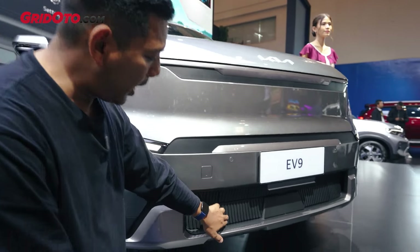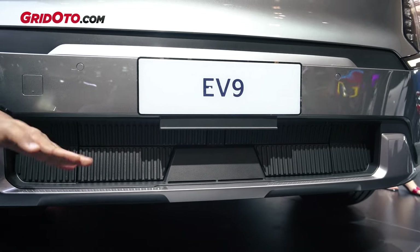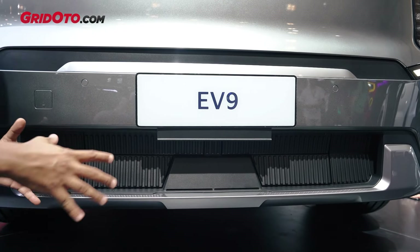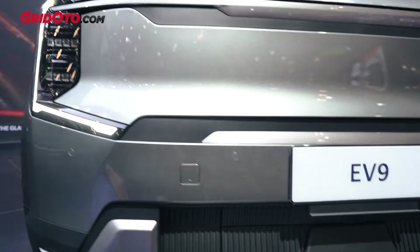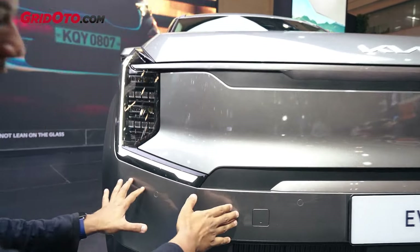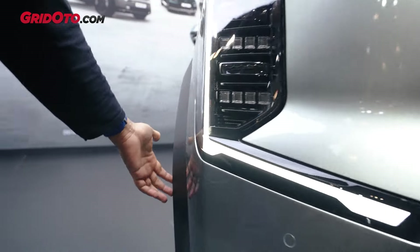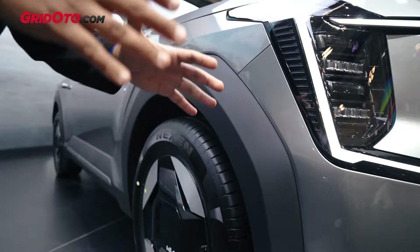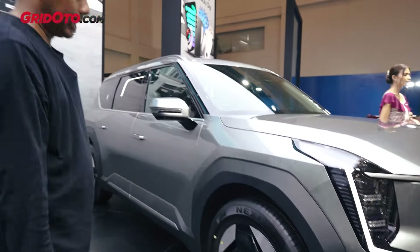Dan juga untuk kisi-kisinya di bagian bawah, ini juga sedikit berbeda. Tapi tetap, ini bisa buka-tutup secara otomatis ketika butuh hawa dingin untuk pendinginan di balik ini. Untuk sensornya, ini cuma ada di bagian depan aja, ada 4 di bagian depan, sementara di sisi kanan-kirinya itu nggak ada. Jadi kalau di GT Line itu bahkan sampai bagian samping, dia ada 6, baik di depan maupun di bagian belakang.